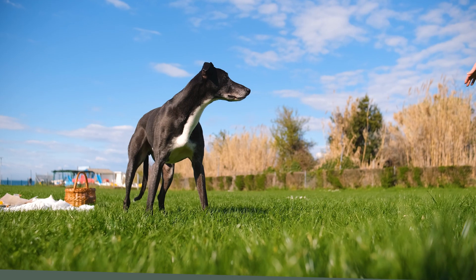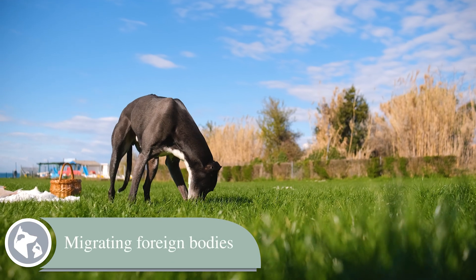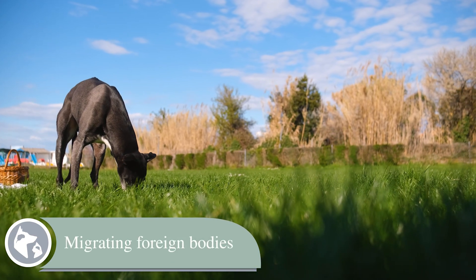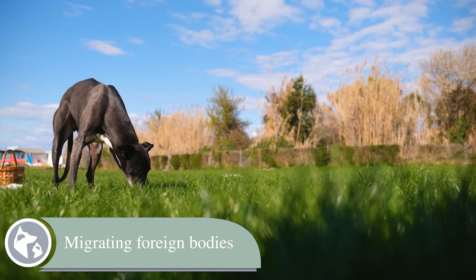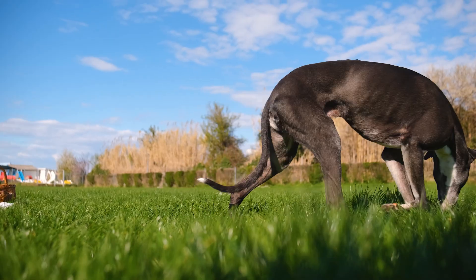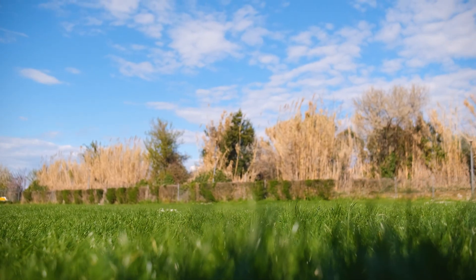The second main way is through direct contamination. This happens when bacteria or fungus enter the spine or vertebral column directly, like from a deep puncture wound or from a surgical procedure involving the spine. The third main way is migrating foreign bodies. Sometimes something small like a contaminated grass awn can enter the body through inhalation or ingestion, then migrate through the body and eventually end up at the vertebral column.